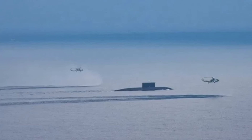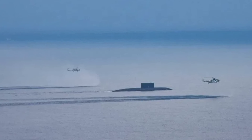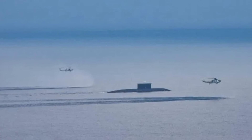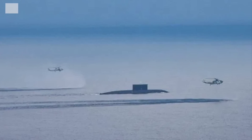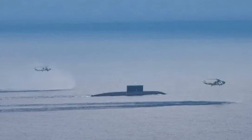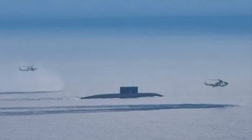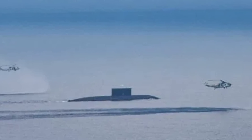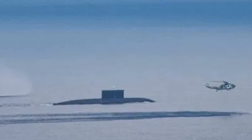INS Arighat, from which the K4 SLBM was launched, has the pennant number S3 and is the second of its kind for India after INS Arihant. Arihant means destroyer of the enemy in Hindi. The submarine displaces around 6,000 tons and has a length of 365 feet or 111 meters.